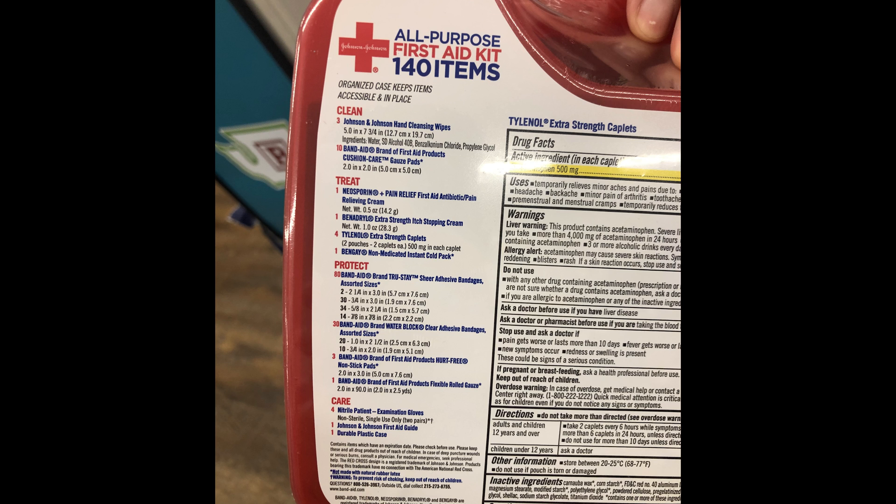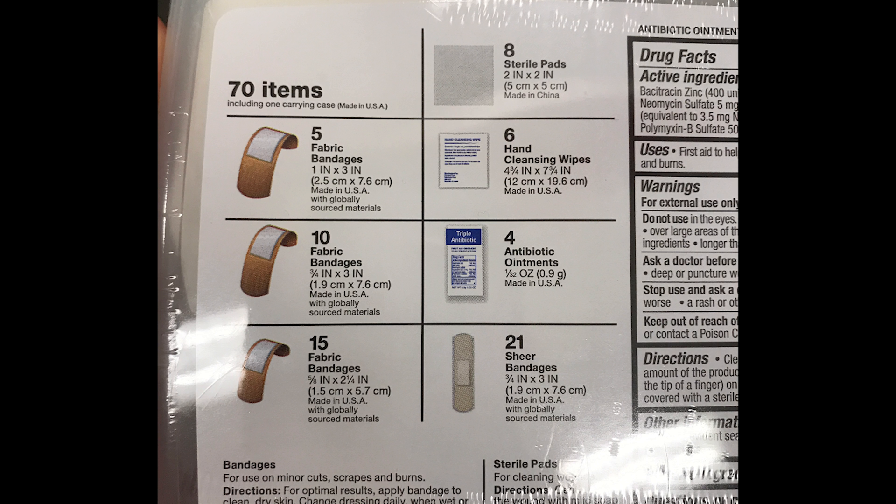This first kit boasts an impressive 140 items, only 124 of which are band-aids. This next kit contains 70 items, but they chose to limit their band-aid contents to 59 of the 70 items. So unless you have some weird band-aid-philia, you're not going to want to depend solely on supermarket first aid kits.